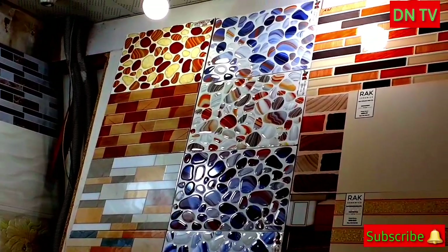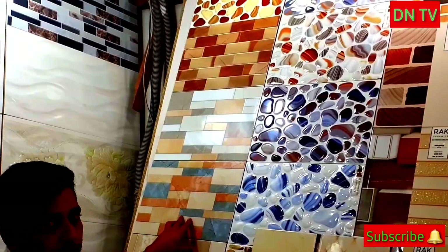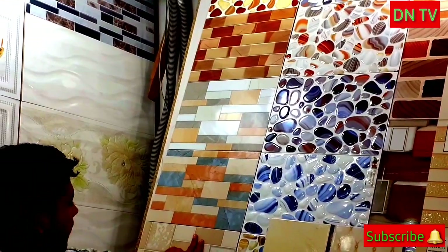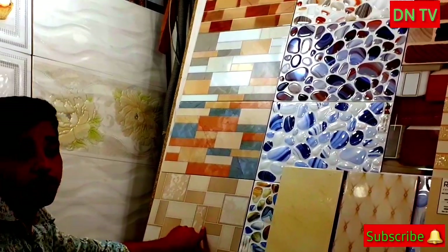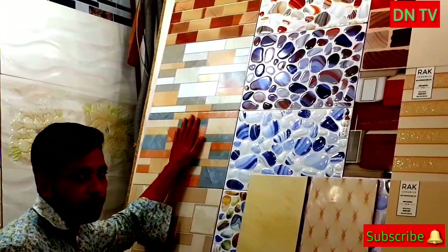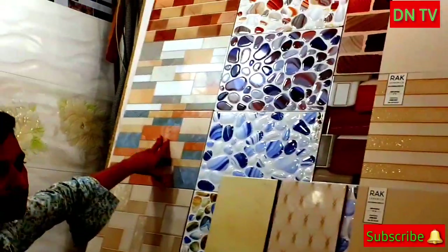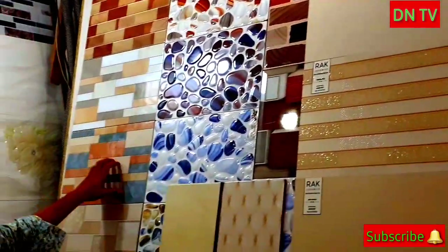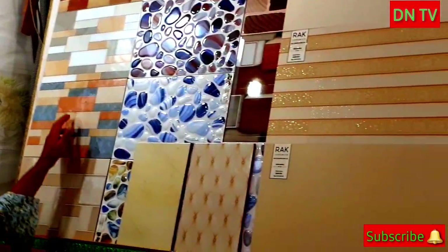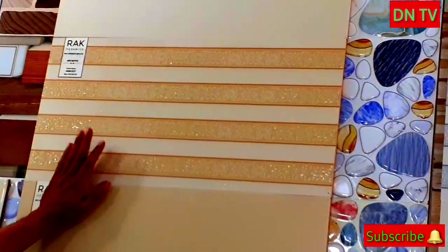This is an X moniker. This is a brick pattern. This is a rustic print. This is a digital print. This is a digital skin print. This is a gate or outside ceramic. This is a washroom and kitchen ceramic.